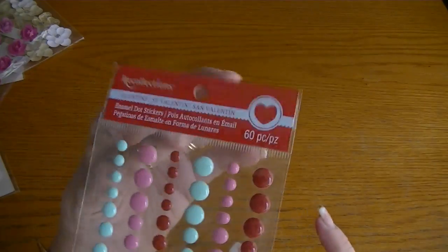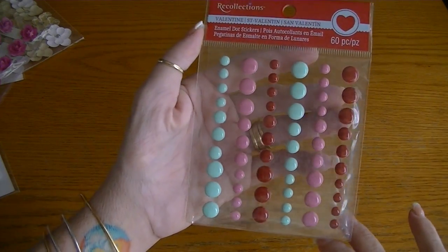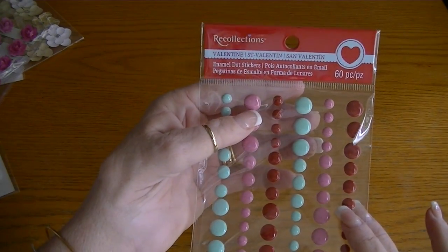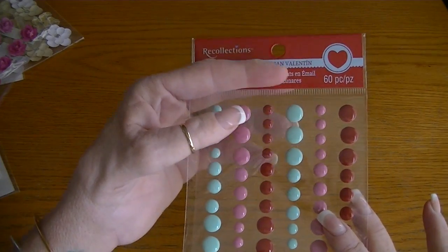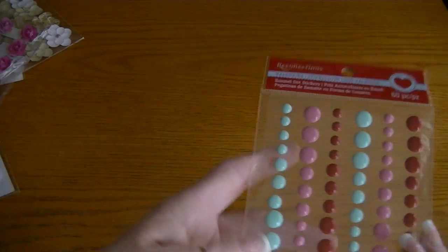I also picked up the Recollections enamel dots — I should have probably gotten a couple of these, but they're really cute. These Valentine enamel dots were not part of the buy one, get one free, but the other enamel dots that were not for Valentine's Day were part of the buy one, get one free. I have no idea how Michaels marks or prices their stuff — it's just crazy.